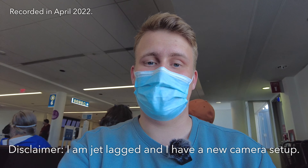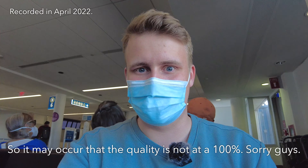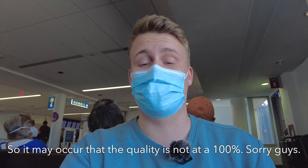Hey guys, very good day from Charlotte International Airport in the United States of America. Today I'll be flying on board American Airlines all the way to New York LaGuardia Airport on board their Airbus A320 aircraft. I just arrived here on another American Airlines flight coming inbound from Frankfurt Germany, so unfortunately I can't show you that much of Charlotte Airport today. Thank you guys for coming along, and let's head right inside the airplane.